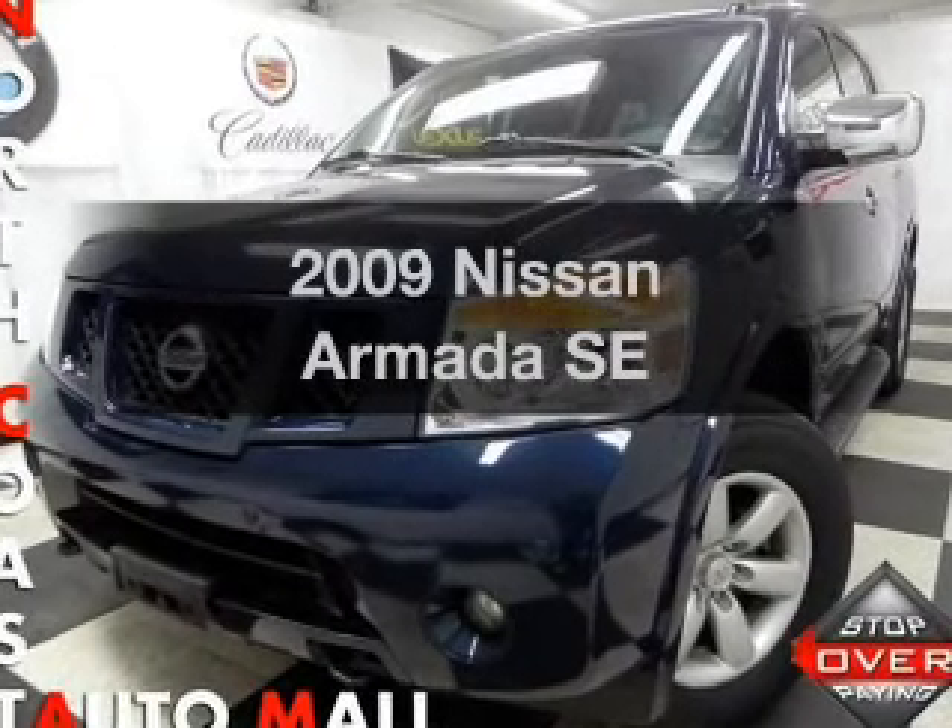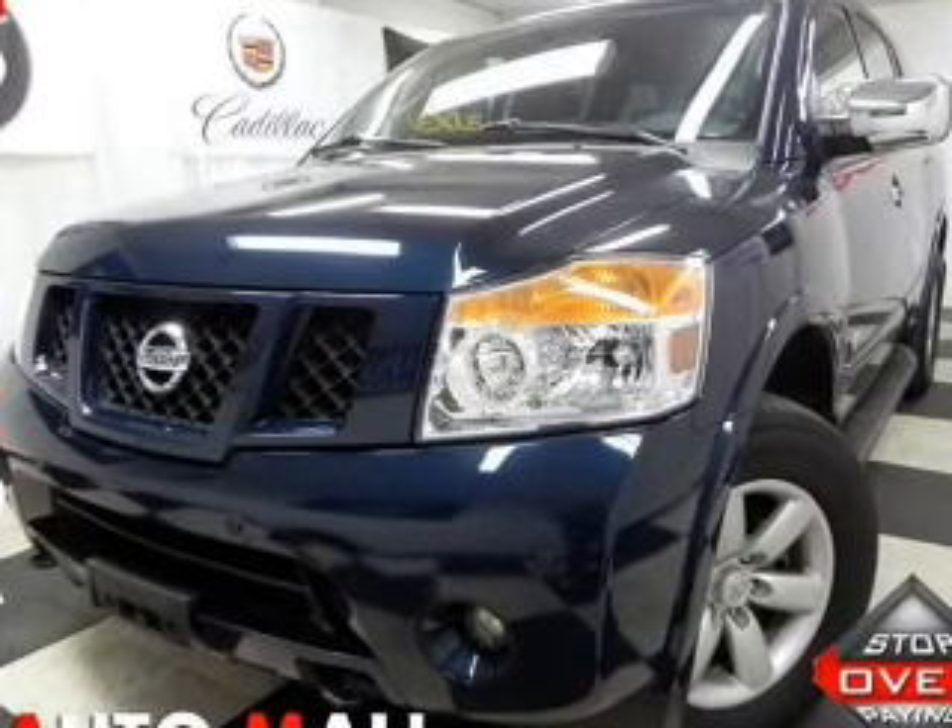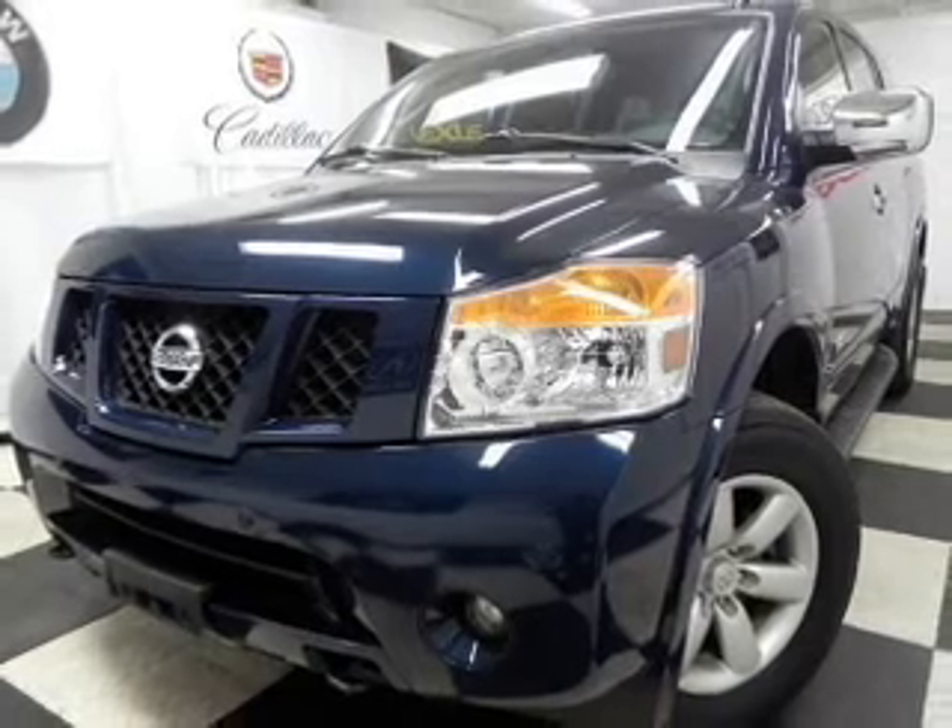Get noticed in this 2009 Nissan Armada. Travel the roads in style and comfort in this great vehicle.